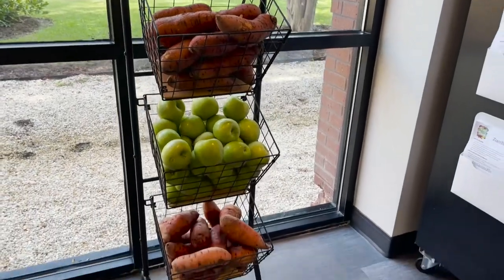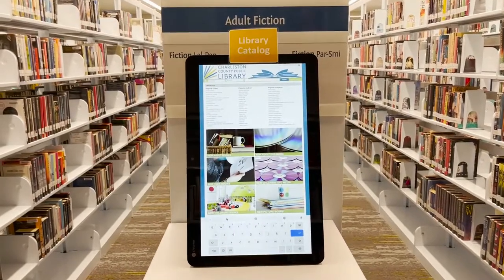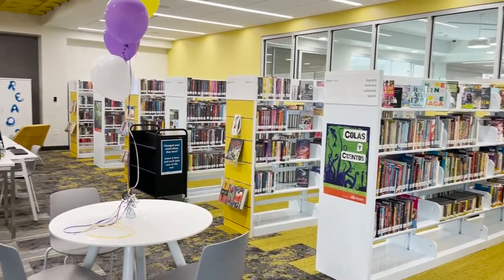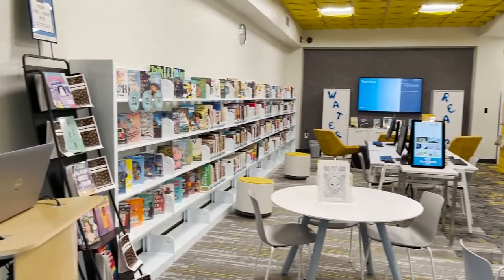We're excited about that. There are no restrictions, no limitations on what they can get. So we're here for the community in a holistic way and not just to read books. This library closed one year ago for renovations.